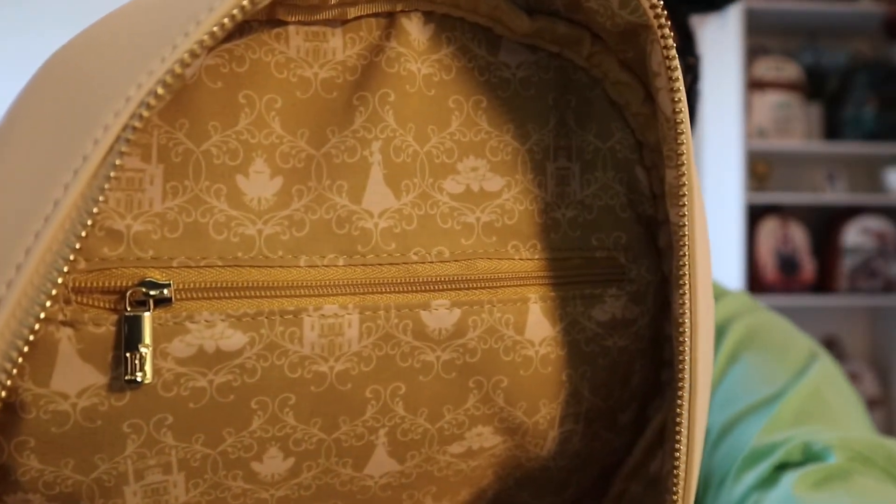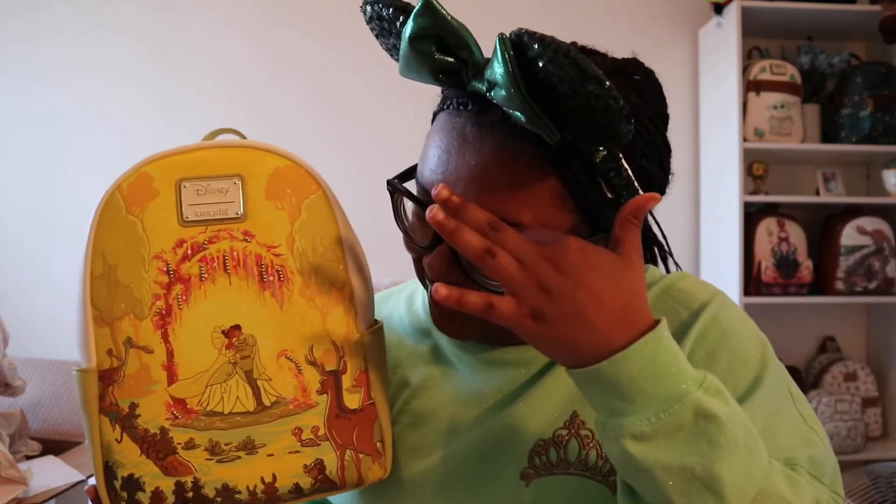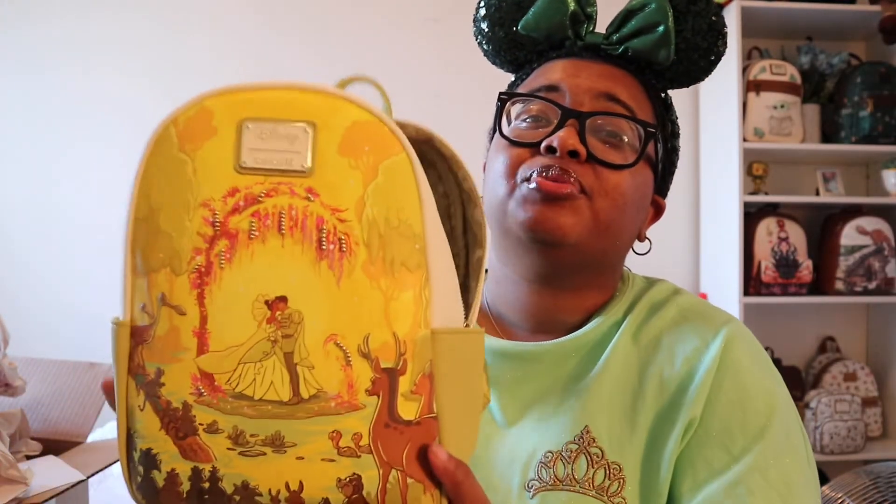Here's the zipper - oh my god, it's so beautiful, and there's 'LF' on the zipper if you guys can see it. This is such a beautiful bag, I'm so happy with it. I suggest you guys get it and I give this a 10 out of 10. The greens, the yellows - it's so beautiful and I'm so ready for Tiana's Bayou Adventure. All we need now is a Shadow Man backpack.